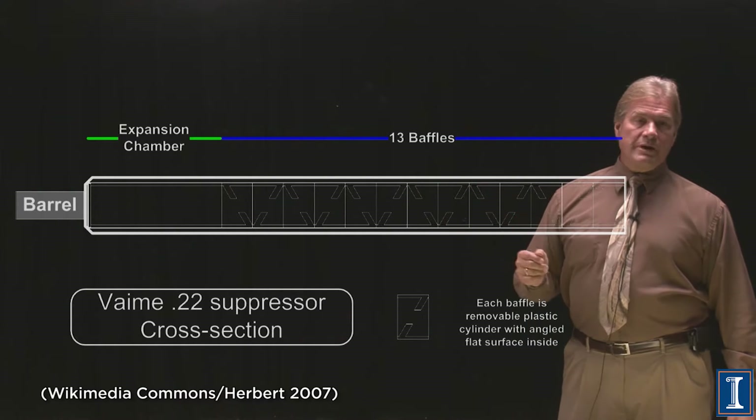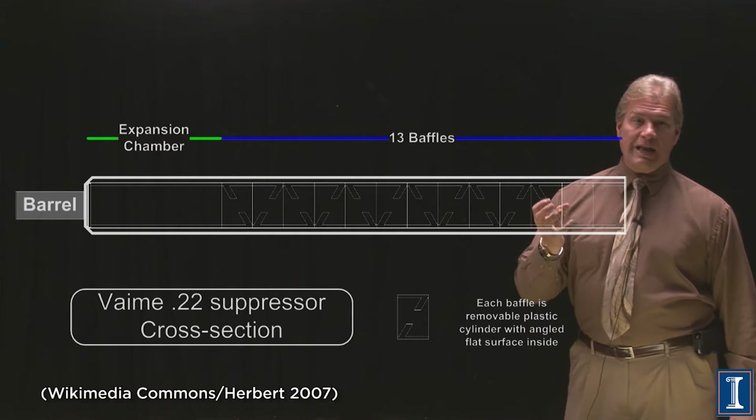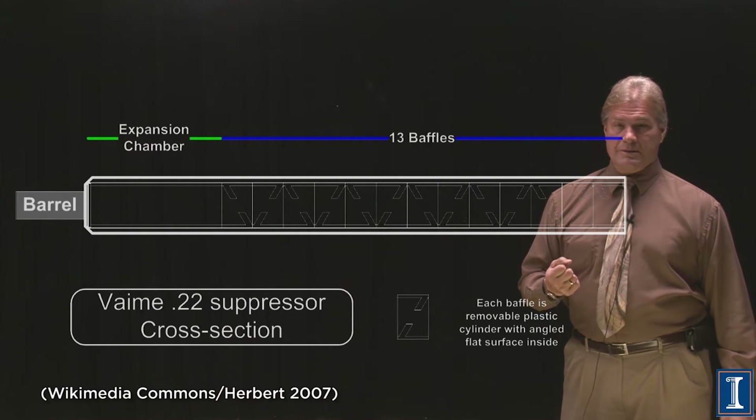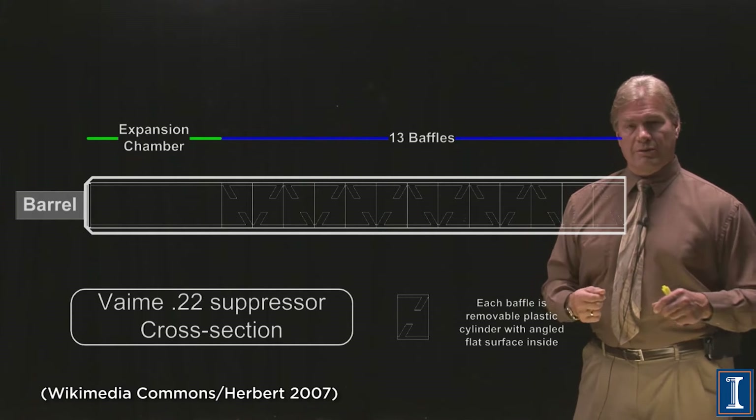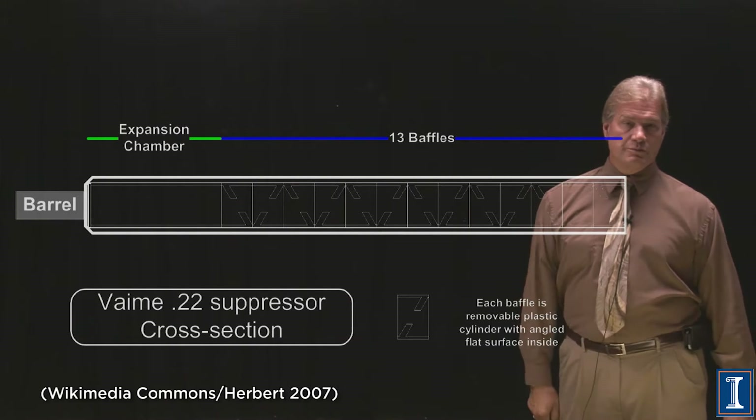These types of suppressors won't last forever. They are going to get hot because they are absorbing that hot gas. You can have replaceable sections where you can repair your suppressor if you have used it too much.